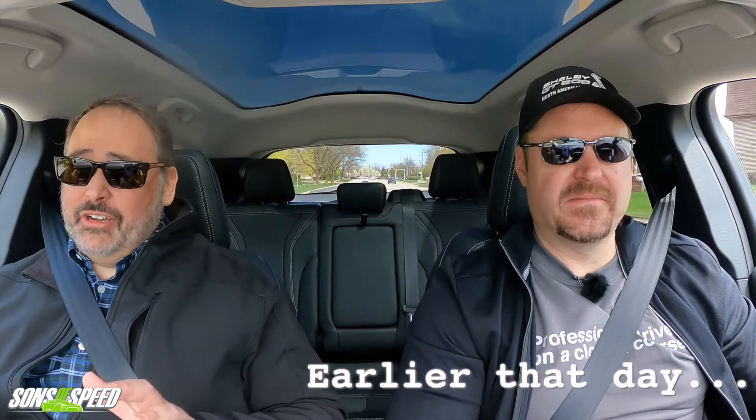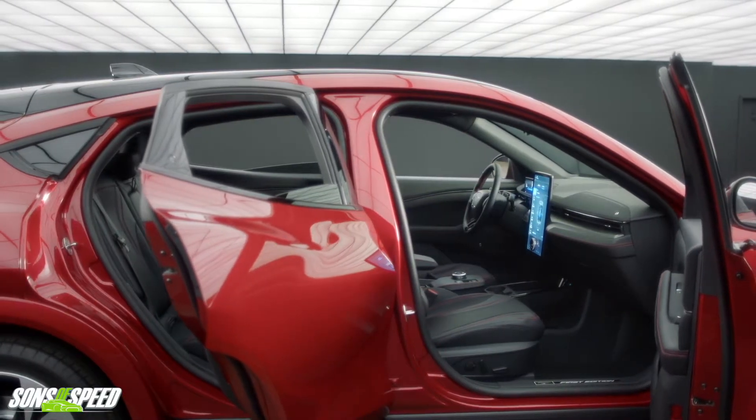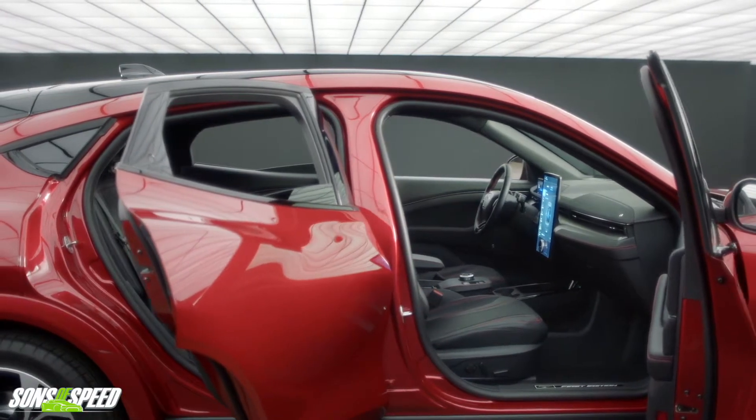Sitting down for the first time, this is definitely a unique interior. You can definitely tell it's Mustang gas-car inspired, but it has a uniqueness of its own. They didn't just throw an electric motor into a Mustang, and they didn't just copy the interior. They borrowed some design elements — you've got the double buttress dashboard.